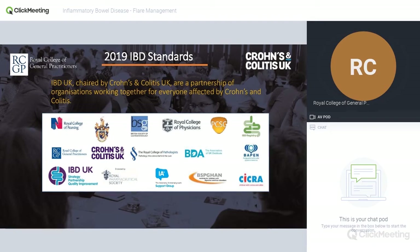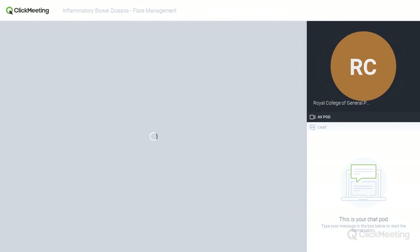I'm talking about IBD standards, which is all relevant to flare management as well. The IBD standards were published in 2019, updated from a previous set of standards from a few years prior. This is a multi-disciplinary, multi-agency set of guidance for patients with IBD that involves primary care, secondary care, all the Royal Colleges, dieticians, nurses, paediatricians, surgeons, and a huge range of organisations including patients.